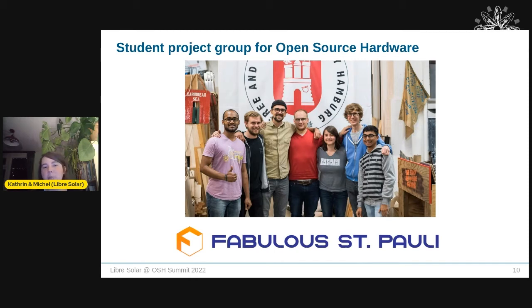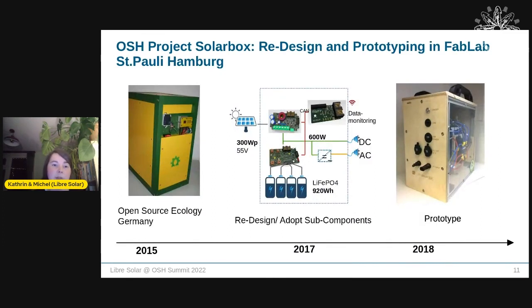This started in 2016 when we were a group of students frustrated that open source was not a topic in our university education. We formed the student group 'Collective Open Source Hardware' and decided to build upon Martin Jaeger's work — his MPPT, electronics, and PCBs — to build a whole system: the Solar Box. We adapted an existing open source ecology solar box design and built our own prototype using his MPPT and BMS.